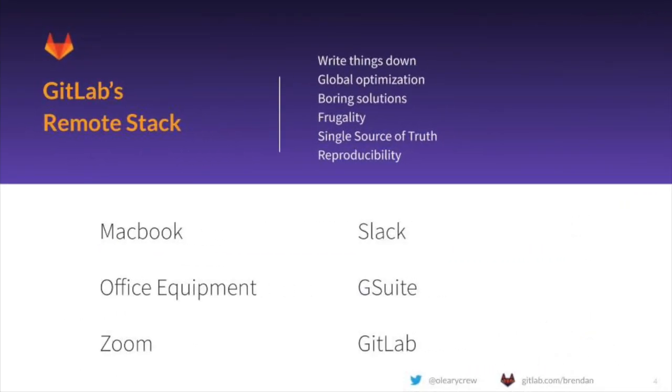At GitLab, our technology stack mirrors a very similar, simple set of tools that every team member has access to, which allow us to collaborate and get work done. These tools help us tightly integrate our values into our work by writing things down, optimizing for the entire company rather than specific departments, and keeping a single source of truth for all decision-making. Let's take a quick look at each of these aspects of our remote stack.